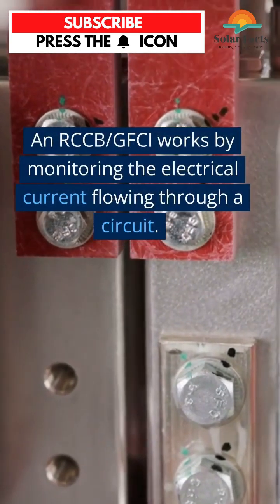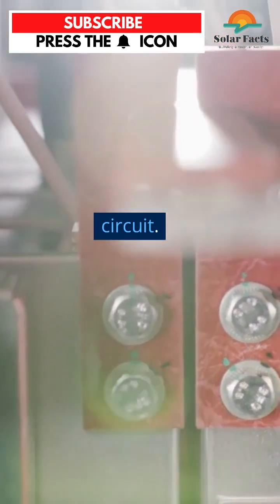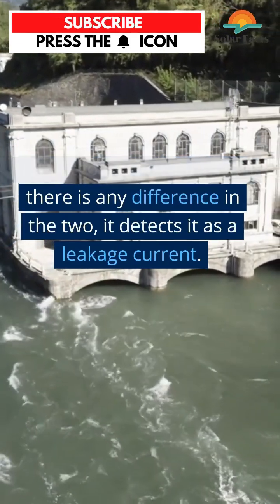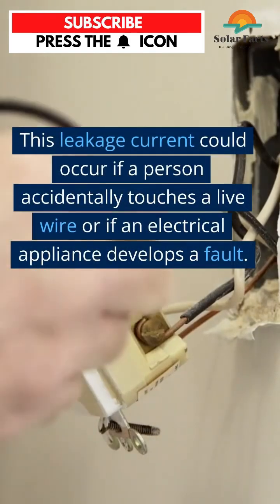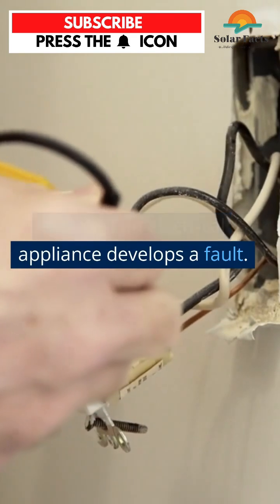An RCCB/GFCI works by monitoring the electrical current flowing through a circuit. It compares the incoming and outgoing currents, and if there is any difference in the two, it detects it as a leakage current. This leakage current could occur if a person accidentally touches a live wire or if an electrical appliance develops a fault.